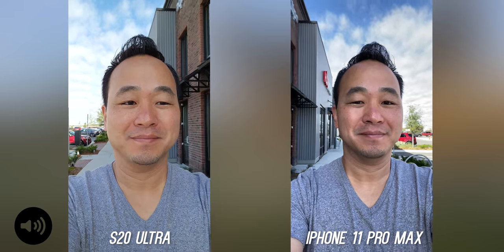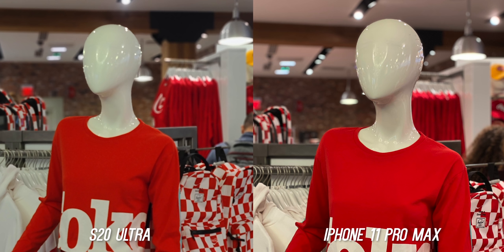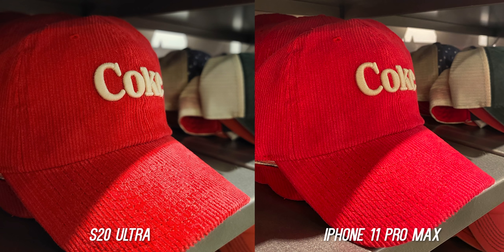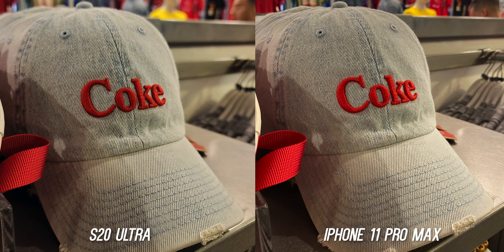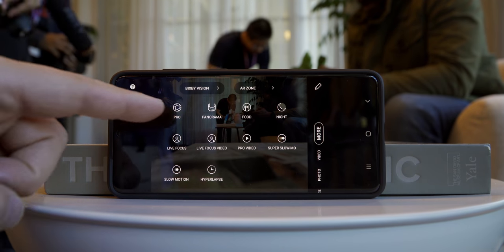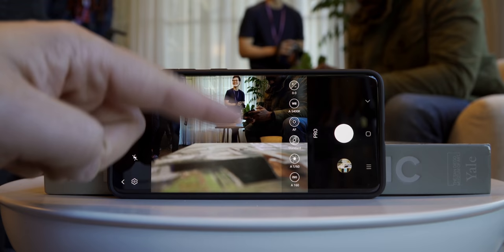Before we get started, let's talk about the testing process. All pictures are taken on auto mode with no edits, straight out of the camera — I feel this represents the average consumer best. The iPhone has Smart HDR and Deep Fusion enabled, and the S20 Ultra has scene detection on since it's optimized to take the best photos on auto. The S20 Ultra also has a pro mode built into the camera software, so if you have time to dial in that perfect shot, you can with manual controls.